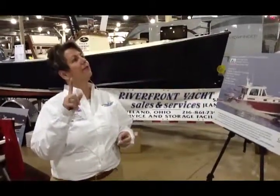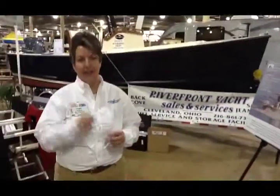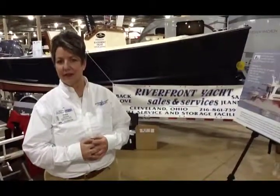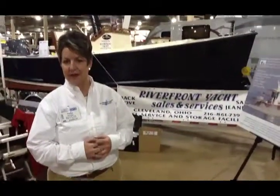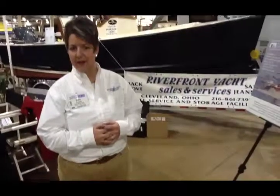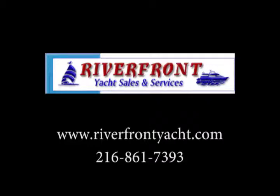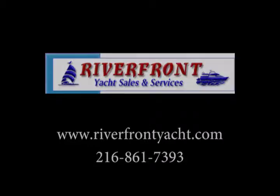Our website is riverfrontyacht.com — that's riverfrontyacht.com. Fantastic, and thank you so much for your time today. We enjoyed the information, and we'll catch up with you out there on the lake, Patty. All right, sounds good. We'll catch up with you out there.